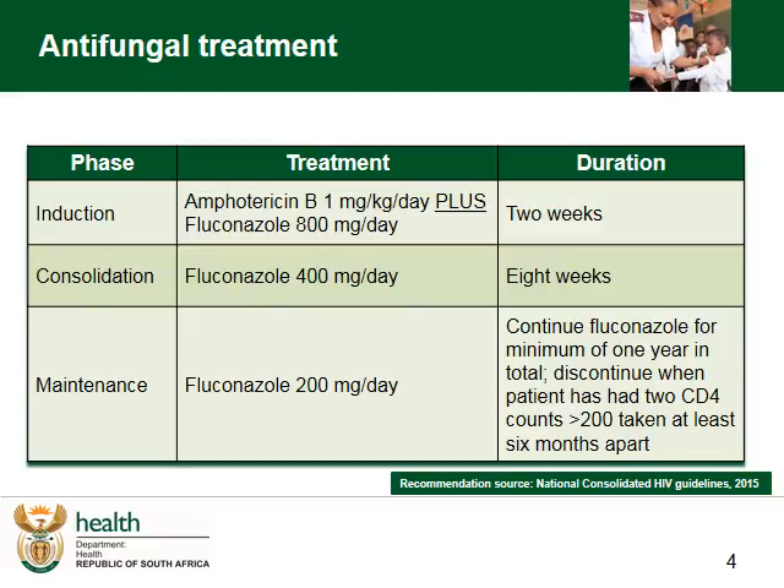Let us look briefly at each phase. First, there are two weeks of induction using Amphotericin B 1 mg per kg per day intravenously, plus Fluconazole 800 mg a day per os. This is followed by a consolidation phase of eight weeks with Fluconazole 400 mg a day, and finally a maintenance dose of Fluconazole 200 mg a day.